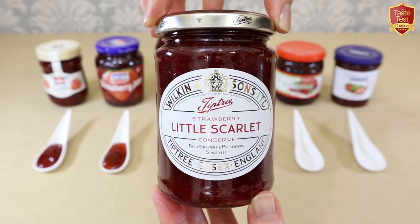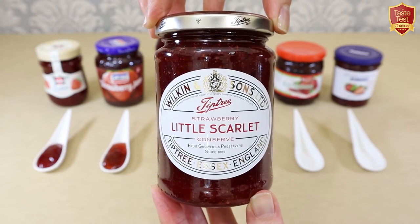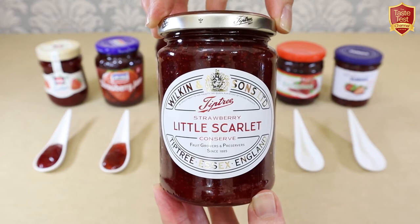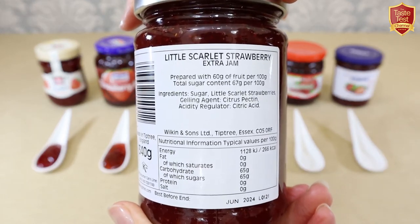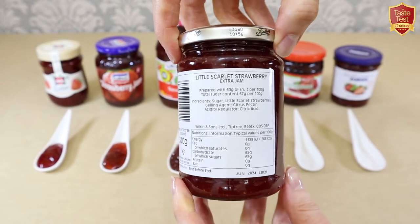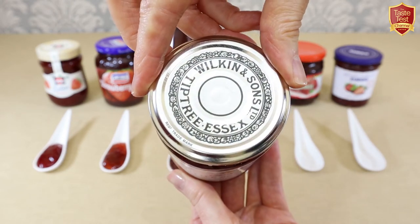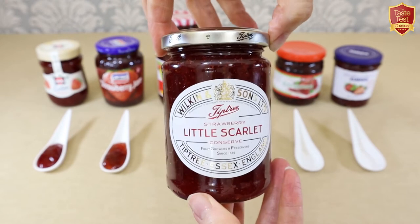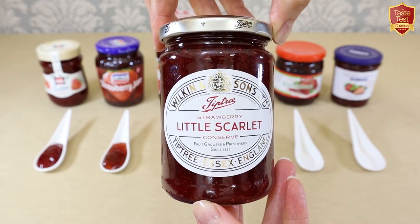Next from the UK we have a quintessentially English jam: Tiptree Little Scarlet from Wilkin & Sons Ltd. The company has been producing jam since 1885, and this iconic edition is made from the tiny, rare and intensely sweet Little Scarlet strawberry, of which Wilkin & Sons are believed to be the only commercial growers in the world. Little Scarlet is a James Bond favourite, featuring in the novel From Russia With Love, and they hold the Royal Warrant as suppliers to Her Majesty the Queen of England. Fruit content is an impressive 60%, with simple ingredients of sugar, strawberries, citric acid and pectin.